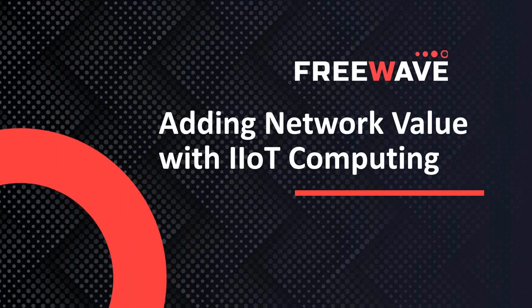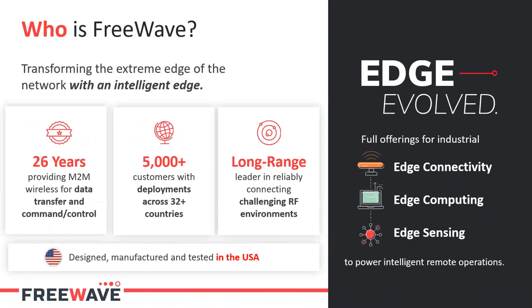Thanks for introducing the webinar, Elaine, and thanks for having us today. Today's topic is adding network value with IIoT computing, or the Industrial Internet of Things. To kick off that conversation, we're going to give you a little bit of background on who FreeWave is as a company. We've been around for 26 years now providing wireless solutions to industrial environments, typically in the machine-to-machine application space. We currently have over 5,000 customers worldwide.